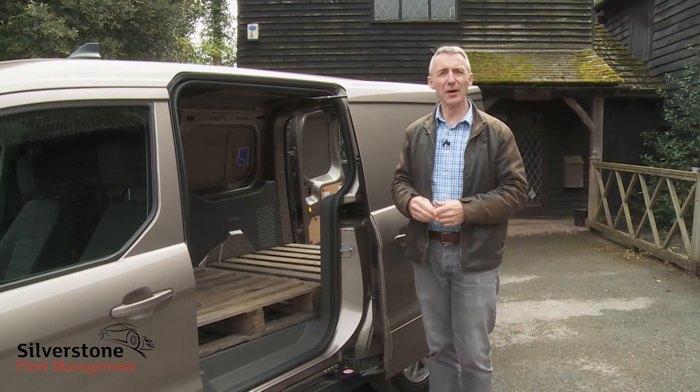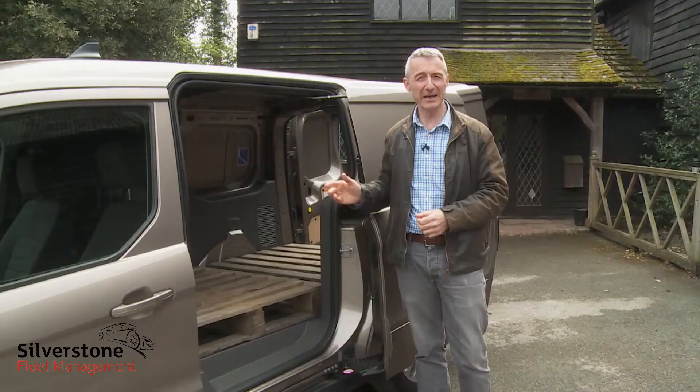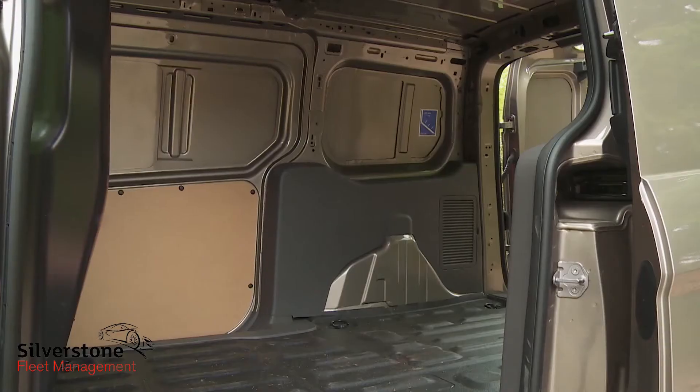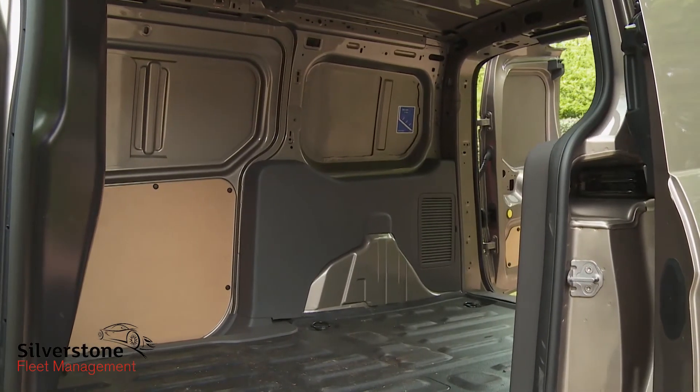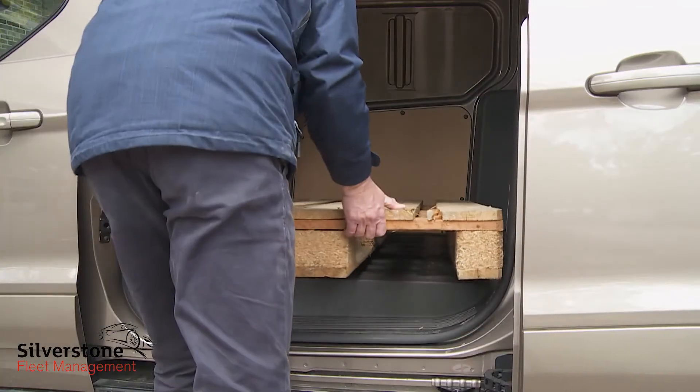Specifying the useful load-through hatch into the cabin allows you to increase your loading length considerably to 3m in the L1 or as much as 3.4m in this L2. The L1 sliding side door is standard and in the L2 it's wide enough to allow you to load in a Euro pallet from the side.